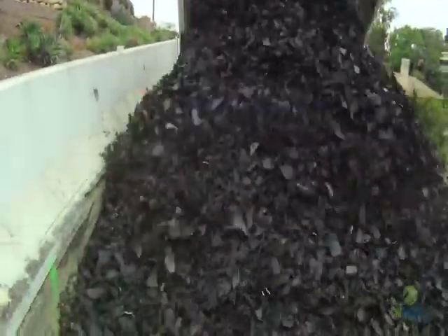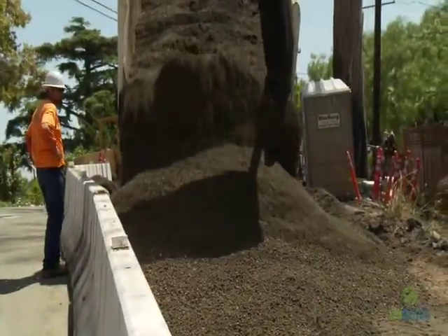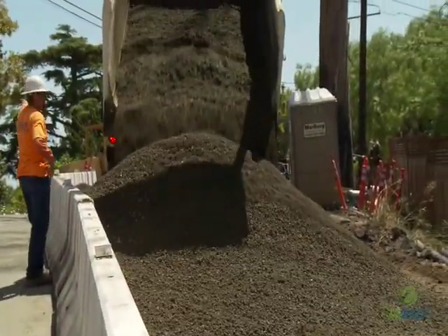It's going to increase the life of the road three to four times we would think, so we're hoping for 35 to 50 years of life on this road using recycled tires. TDA is now a proven alternative to some of the more traditional types of roadway repair projects.